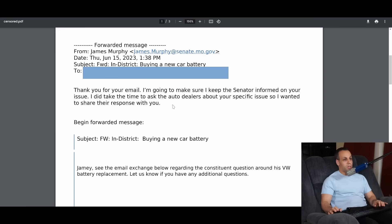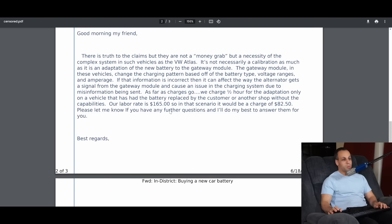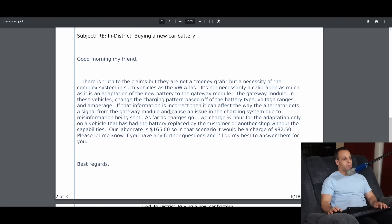The senator's office replied: thank you for your email, I'm going to make sure the senator is kept informed on this issue. I did take the time to ask the auto dealers about your specific issue and wanted to share their response. And this was the response from the dealer: Good morning, my friend. There are truths to the claims, but they are not a money grab — they are a necessity of the complex system in such vehicles as the Volkswagen Atlas.